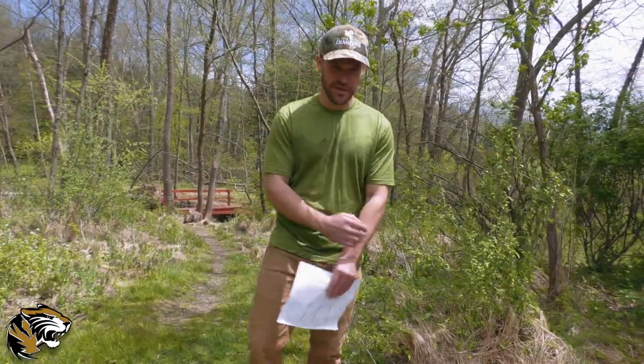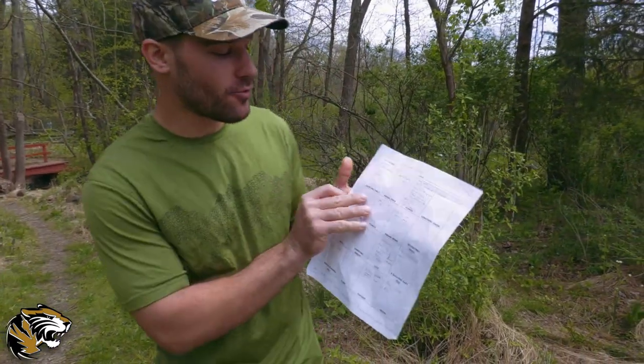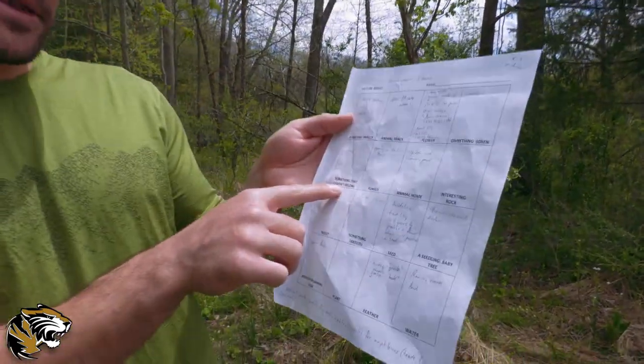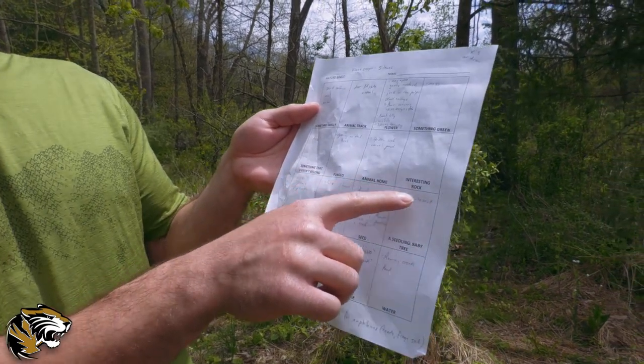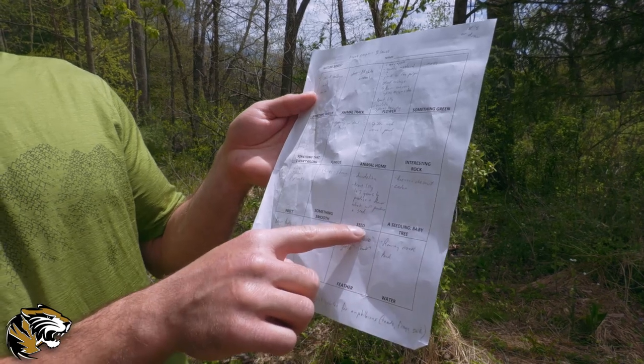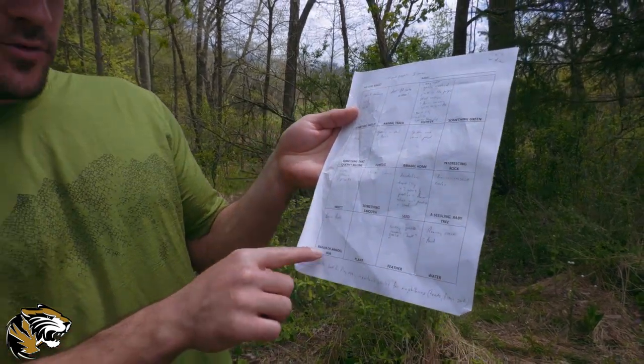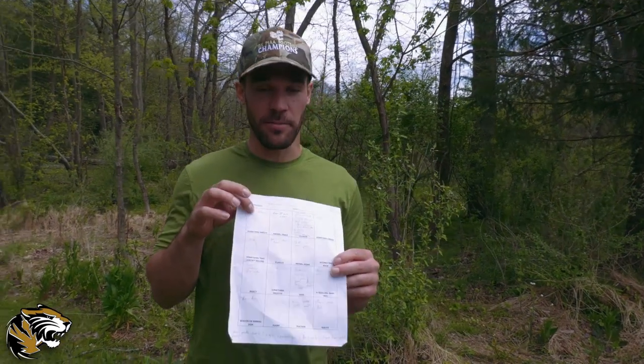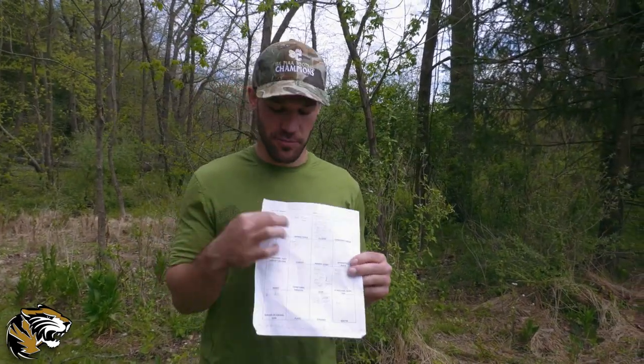I'll explain the nature bingo process that you all at home can go through. You have this sheet of paper on your computers or maybe printed out and it has the following boxes: something smelly, animal track, flower, something green, something that doesn't belong, fungus, animal home, interesting rock, a seedling which is a baby tree, a seed, something smooth, insect, beaver or animal sign, plant, feather, and water. Throughout this walk you can use your pause button if you need time to write or draw a picture of something that fits in one of these boxes — you can put an X or write, whichever you choose.